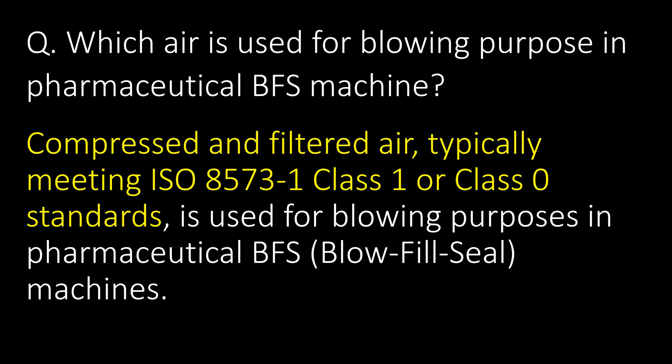Which air is used for blowing purposes in pharmaceutical BFS machines? Compressed and filtered air, typically meeting ISO 8573-1 Class 1 or Class 0 standards, is used for blowing purposes in pharmaceutical BFS machines.